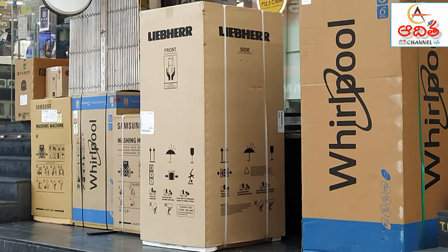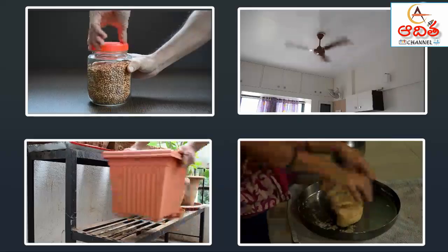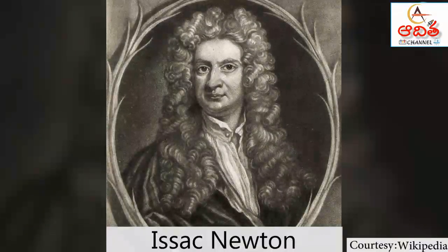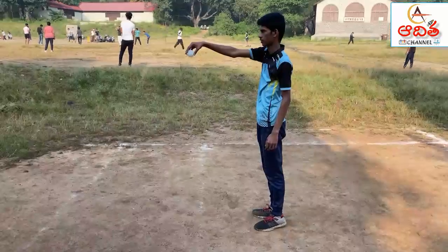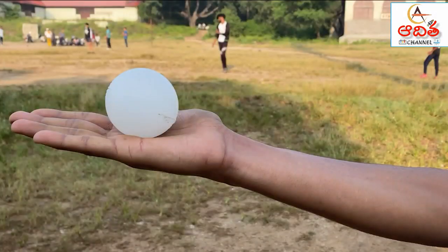Just like dimensions of a box are measured in meters, forces are measured in units called Newtons. This is named after English scientist Isaac Newton, who made many discoveries about forces and the movements these forces produce. This ball weighs around 100 grams. If I release it, it will fall. But I can hold it with my hand — the ball is pushing my hand with a force of 1 Newton.